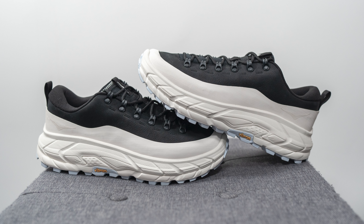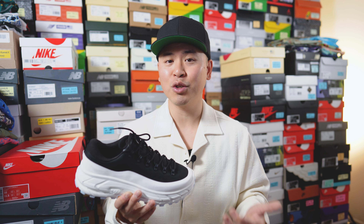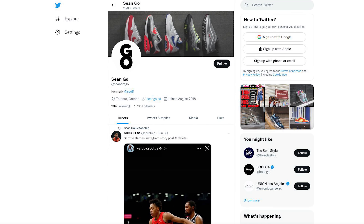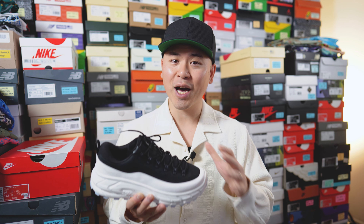Let me know in the comments what you think about this Hidden Characters x Hoka collaboration on the Tour Summit. What are your thoughts on this colorway — is it too plain, or do you like the simple look? If you enjoyed this review, be sure to like, comment, and subscribe. You can also follow me on Instagram at esko8, on X at shawn.go, and visit my website at shawn.go.ca. Thanks so much for watching — hopefully this helped, and I'll catch you all in the next one.